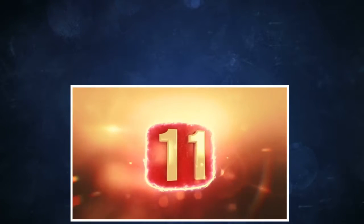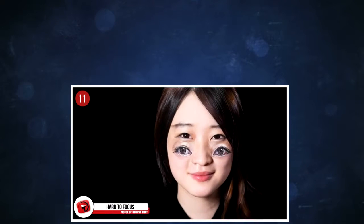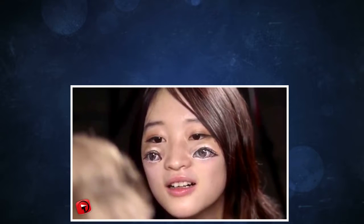11. Hard to focus. This crazy illusion has been recreated by a few people, and the results are always the same. One battles to actually look at it without scrunching up their eyes, or trying to close one eye to view it a little better. This is what you have to try at your next Halloween.